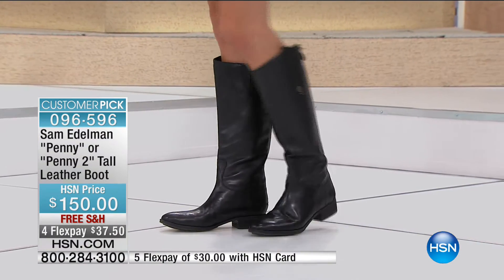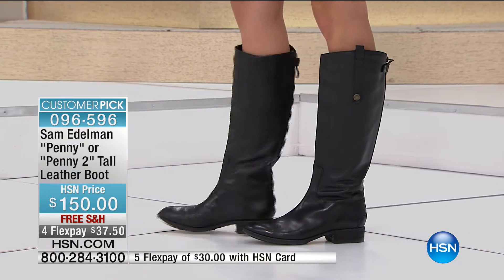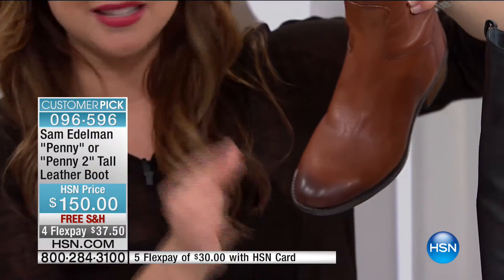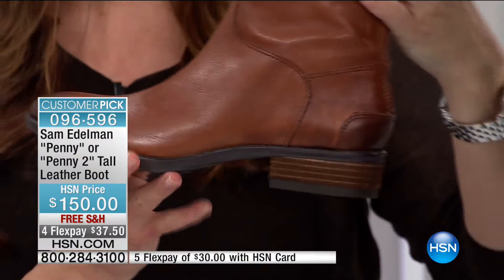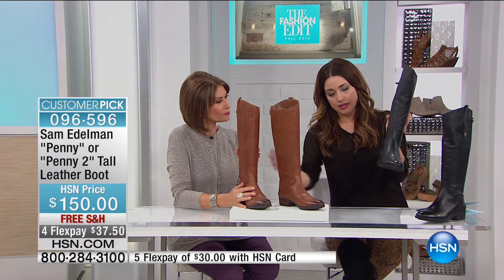We are busy today. Congratulations — we're now down to our final thousand of this really classic staple in your fall wardrobe. $37.50 on your charge card. This is just back in stock and we now have fewer than a thousand of these to go around. So whole and half sizes available. If you want the brown — which we're calling whiskey — we do still have the black available. I love that on the black, everything is black: the sole, the heel. It's a very sleek look.